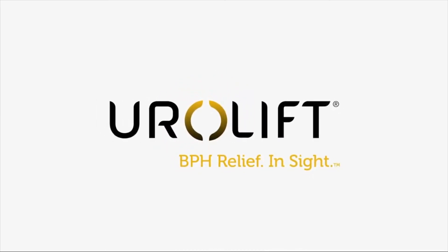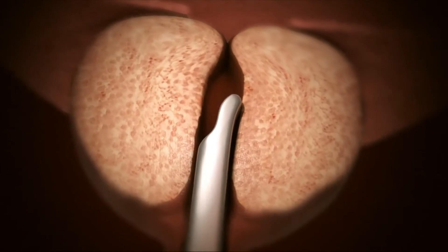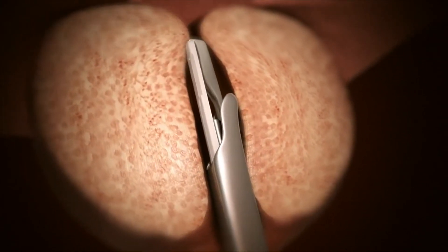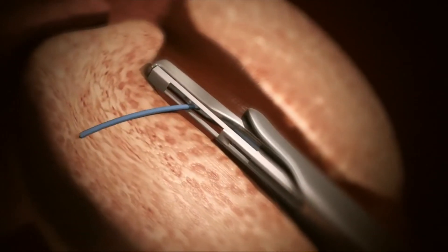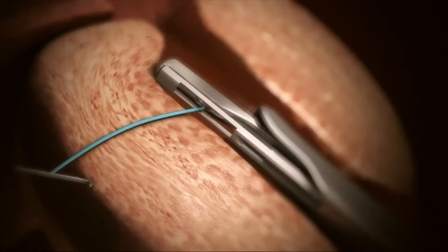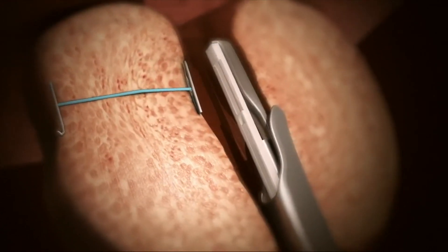The Urolift system is a new minimally invasive technology designed to relieve urinary symptoms and improve quality of life for men with an enlarged prostate caused by benign prostatic hyperplasia, or BPH. As the prostate becomes enlarged due to BPH, it presses on the urethra from the outside and causes it to become blocked. Under endoscopic guidance, the Urolift system is gently placed into the urethra to the area blocked by the enlarged prostate, moves the obstructing prostate tissue out of the way, and through a fine 19-gauge needle, an implant is deployed that holds the prostate in this new, less obstructed shape.